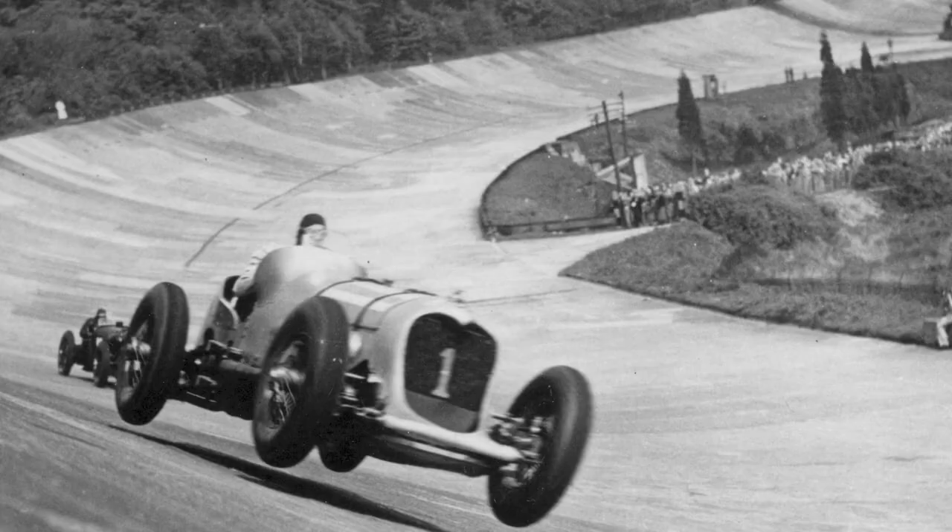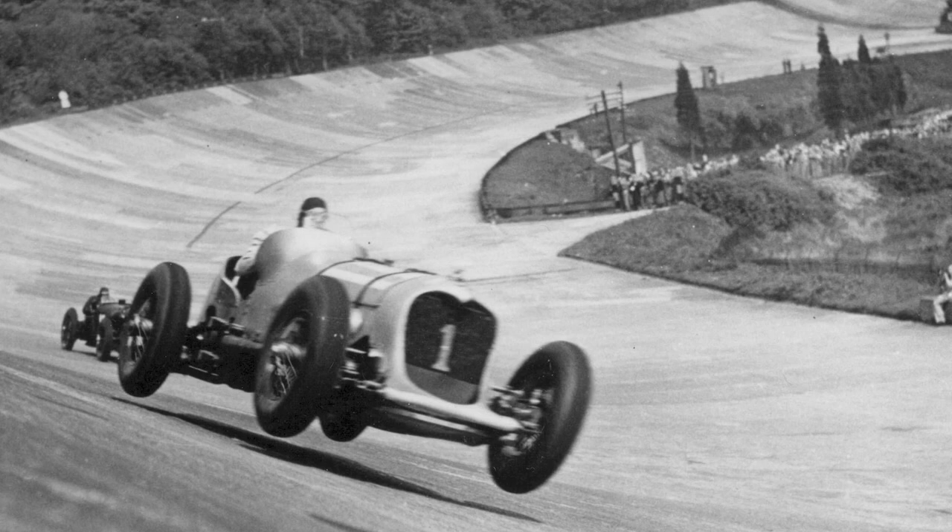I take car photography seriously, not just as a job or hobby, but because I believe that documenting cars and covering motorsports through the eras can be culturally and artistically significant. As such, I always want to pay respect to the people that shot the pictures that I find inspiring, and that brings me to this photo.